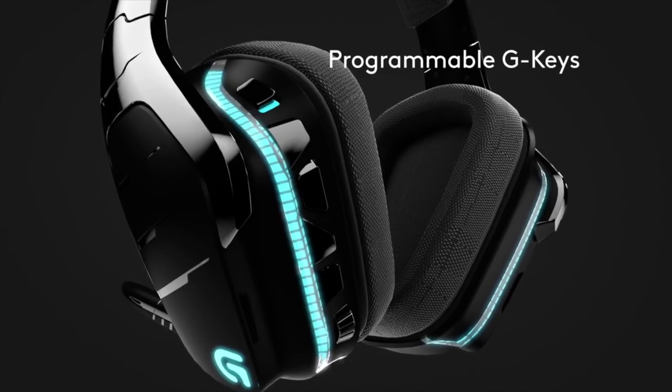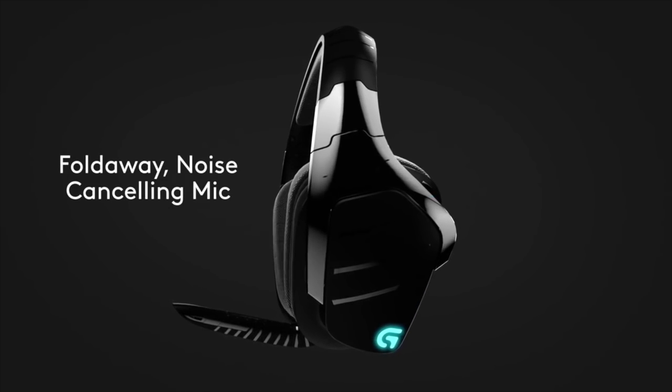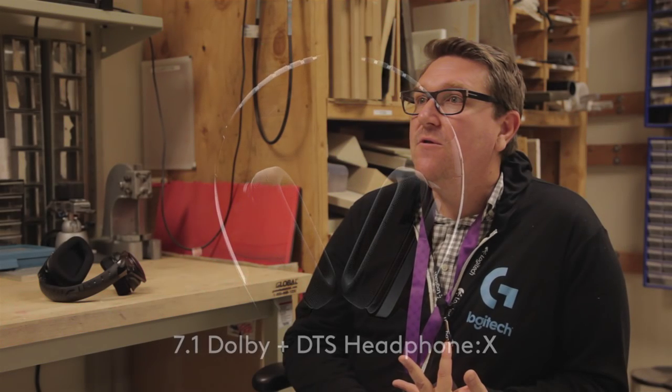Having 3.5mm jacks and having that mobile connectivity was super important — that was one of the core design elements from a usability standpoint. People love Dolby — it's a great cinematic experience — but DTS is great too, and the choice came up: do we want to offer Dolby or DTS? And the answer was, why not both? We should really have both.